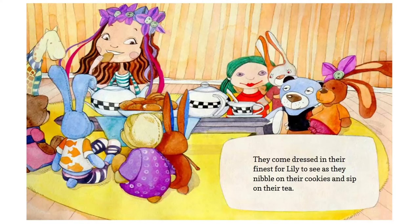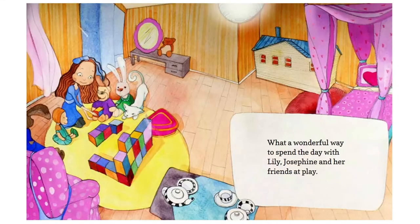They come dressed in their finest for Lily to see, as they nibble on their cookies and sip on their tea. What a wonderful way to spend the day — with Lily, Josephine, and her friends at play.